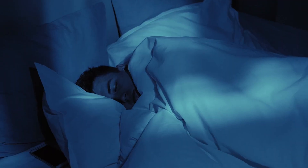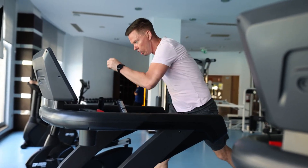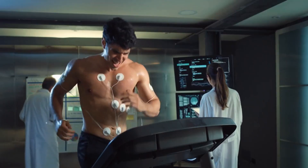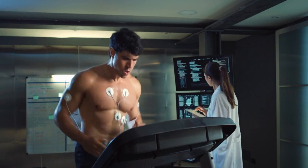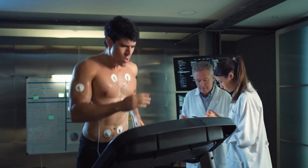Beyond the basics like ensuring adequate rest or not eating enough, we'll reveal the hidden factors that might be sabotaging your gains. Each of these reasons is backed by rigorous research, and understanding them can transform your approach to training. Stay tuned as we break down each reason with practical solutions, empowering you to overcome these obstacles and continue building muscle effectively.